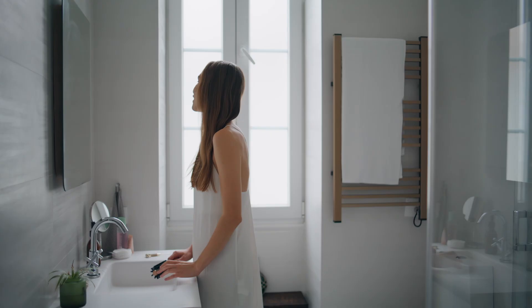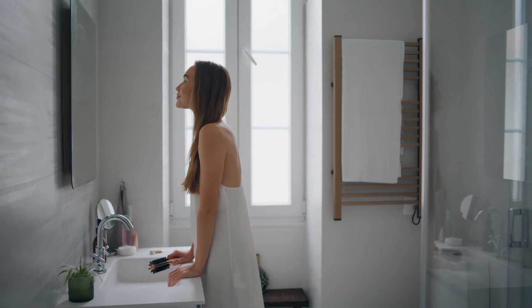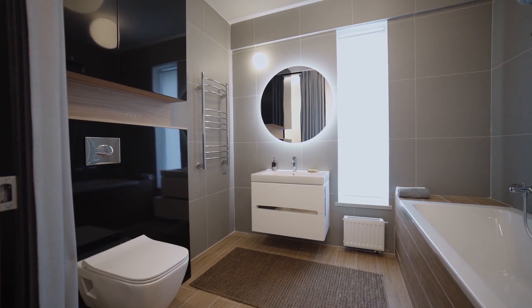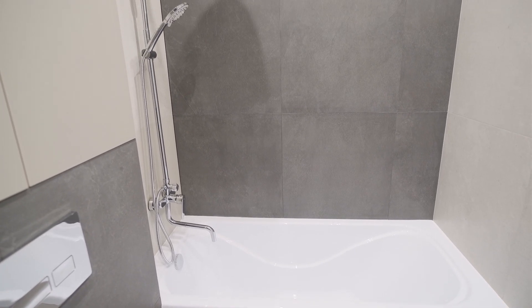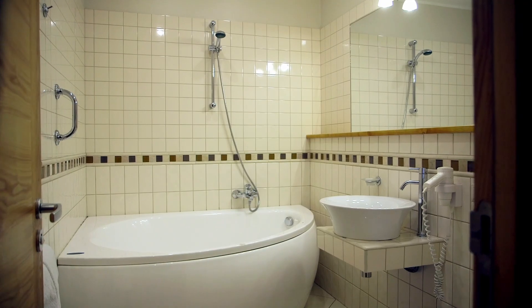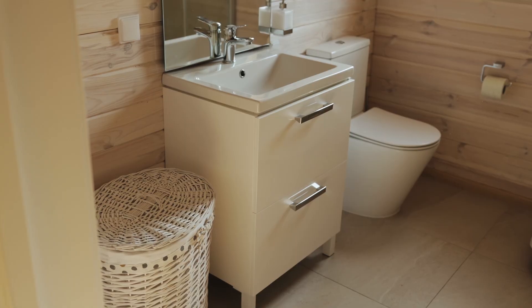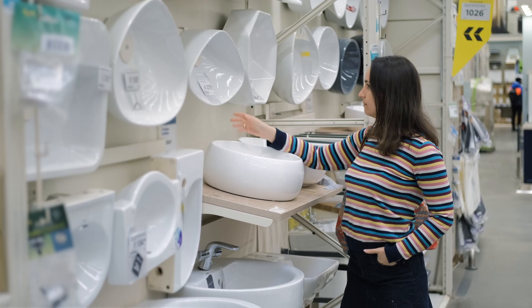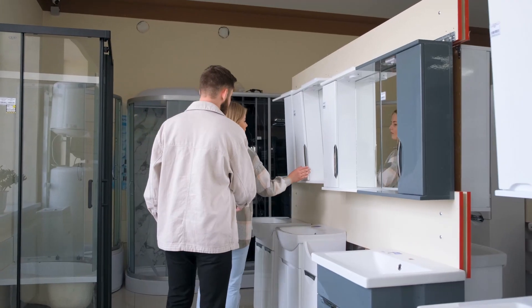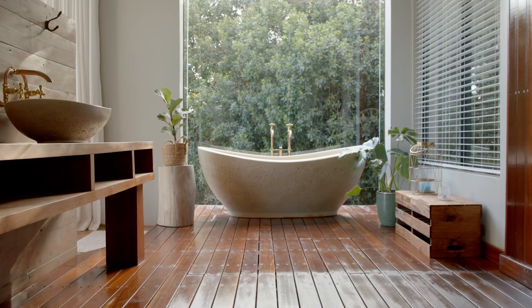Think about it. Bathrooms are small, but they have to do a lot. You need the perfect balance of functionality, aesthetics, and comfort. And let's be real, one wrong choice can throw the entire look off. The wrong tiles? A storage nightmare? Bad lighting? We've all been there. And the hardest part? Visualizing everything before you commit. You might love a design in your head, but what if it doesn't turn out the way you imagined?